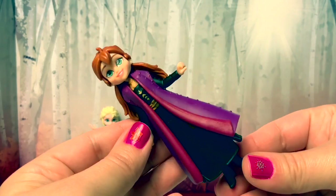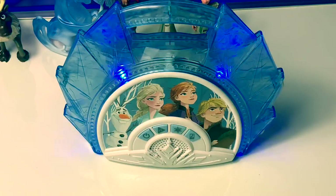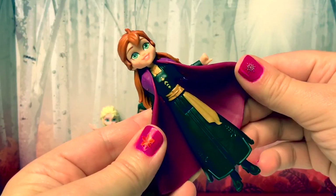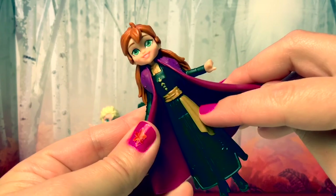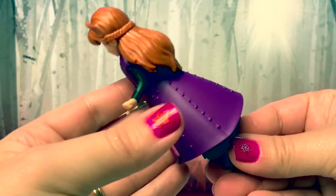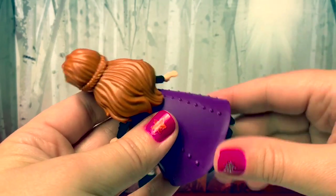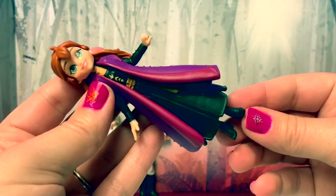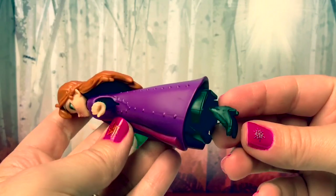Here is Princess Anna. She's wearing a black dress in Frozen 2, with a gold belt around her waist. She also has a really dark, beautiful cape. Her hair is long in the back with a braid. Her boots are also black, and they're high heels.